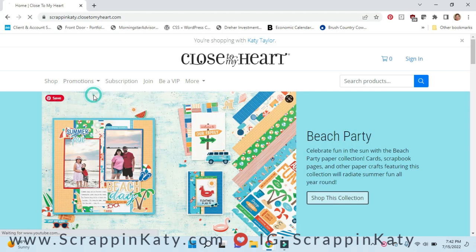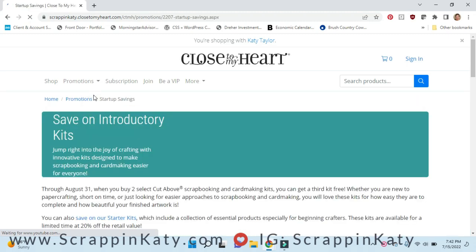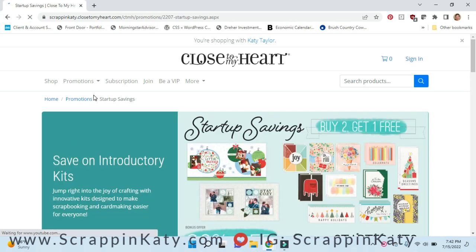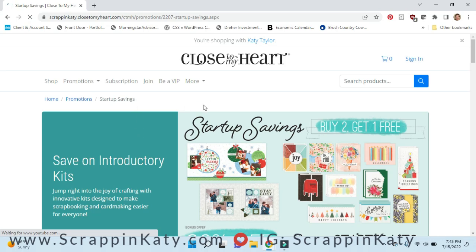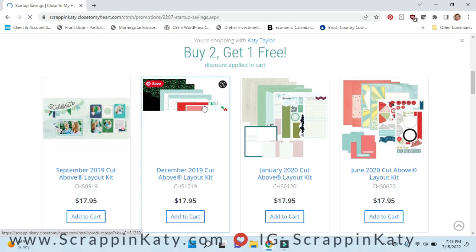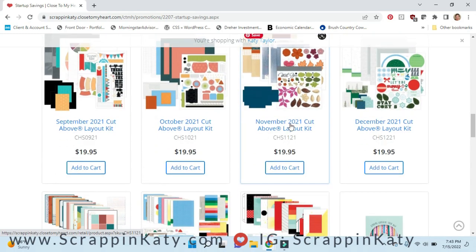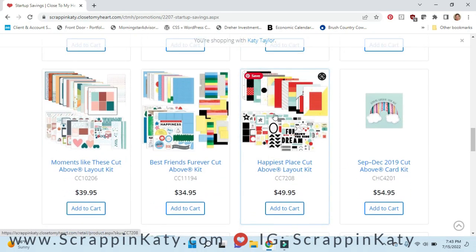The first thing I want to share is the Startup Savings. This is a special on our Cut Above kits. These kits are perfect if you are brand new to scrapbooking, or if you know someone who is brand new to scrapbooking or card making. The deal is buy two, get one free on all of our Cut Above layout kits as well as our card kits.